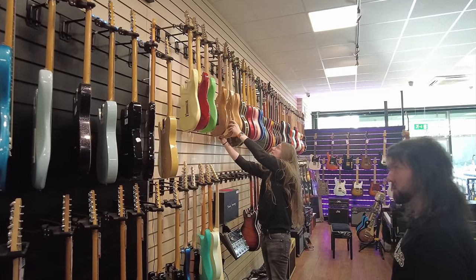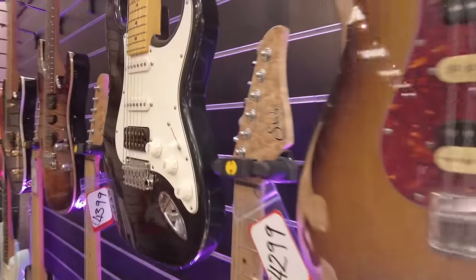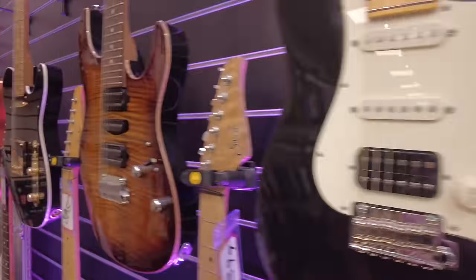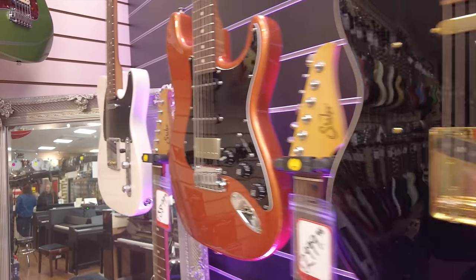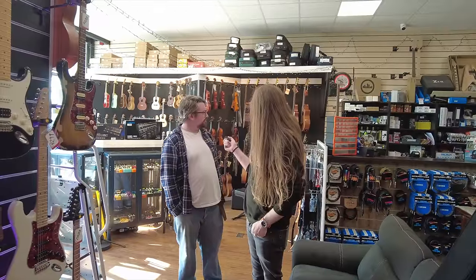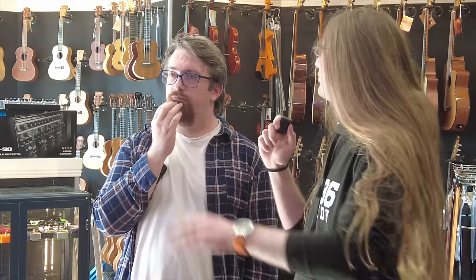You're a Sire dealer, right? The only one in the country as far as I'm aware. We've been doing them the last year and a half or so. Exceptional guitars built out in California.